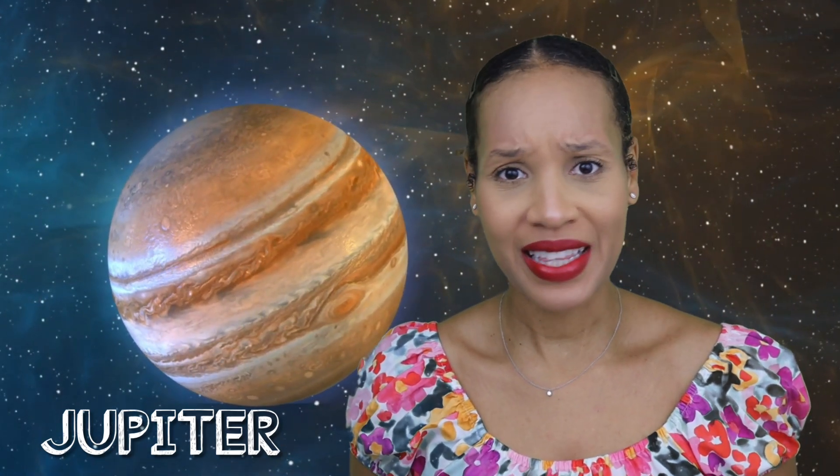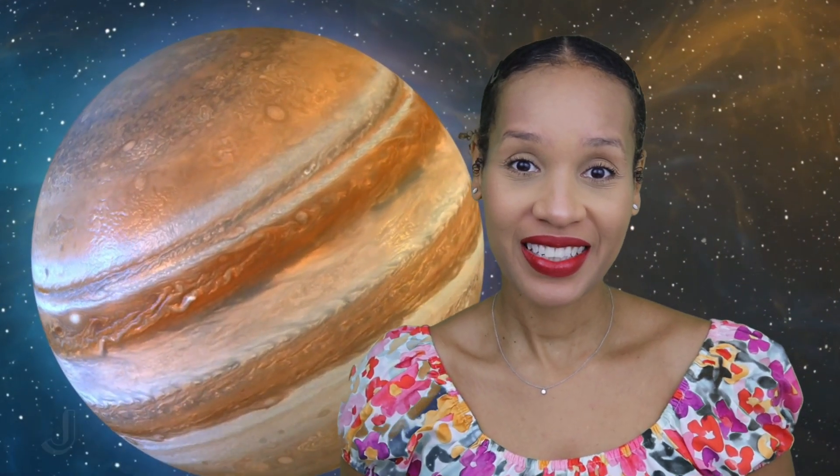Jupiter. Jupiter is the largest planet in our solar system. It also has rings around it, but we can't see them — they're too faint. Also, Jupiter is kind of like a star, but it didn't get big enough to become one.